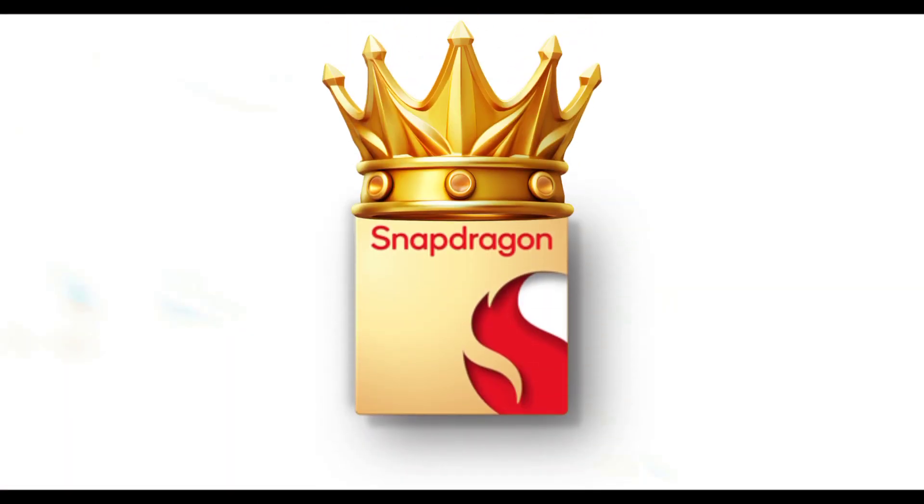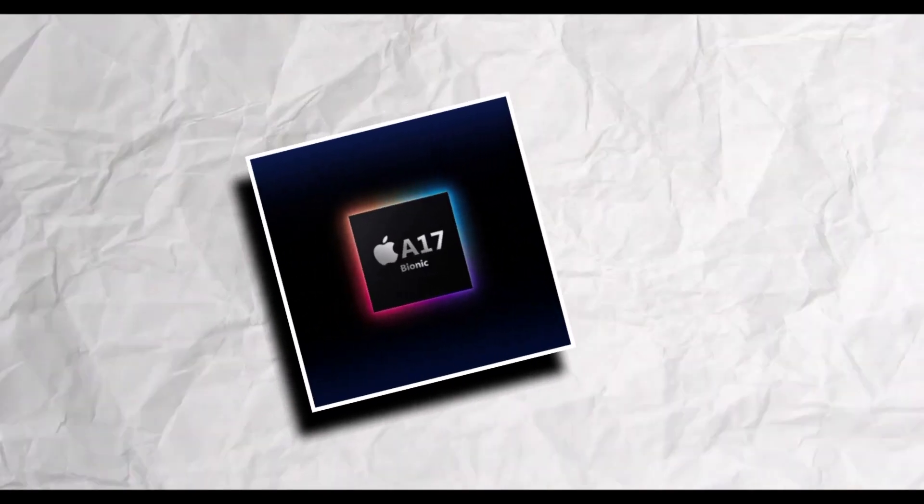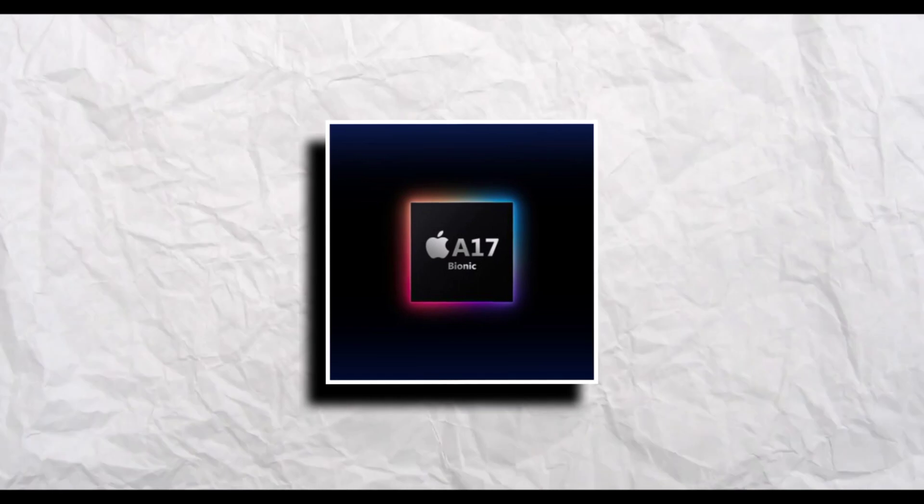In this display competition, the Snapdragon is the winner, as it offers higher resolution and support for 8K displays. The Apple A17, on the other hand, is limited to 4K displays.